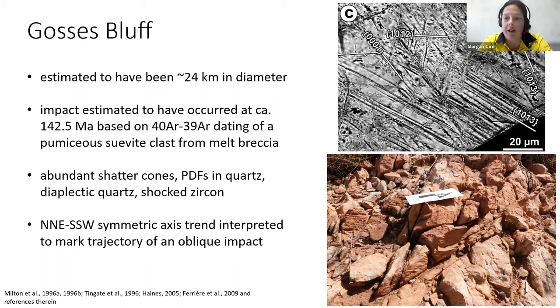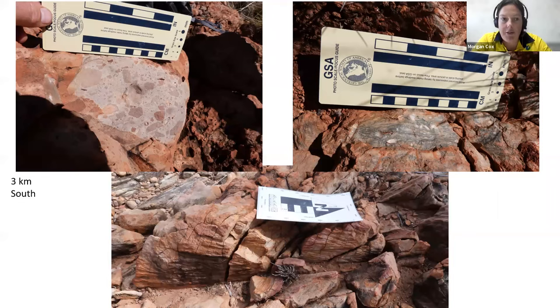In the field we observed lots of joint sets across the structure, and along those joints were the shatter cone surfaces — it's almost like the shock wave was able to propagate through these pre-existing joints and then the shatter cones formed along them. Everywhere across the structure you could just see shatter cone surfaces. The structure is suggested to be asymmetric, potentially due to an oblique impact — a highly eroded structure where the asteroid impacted at an oblique angle, giving you an asymmetric structure.